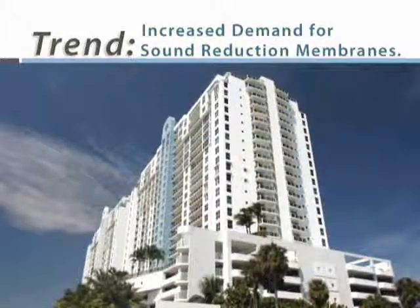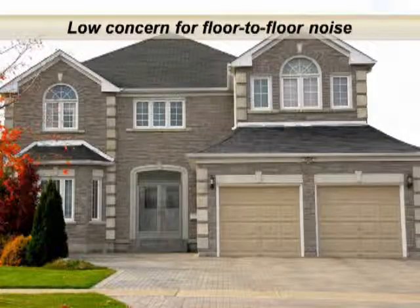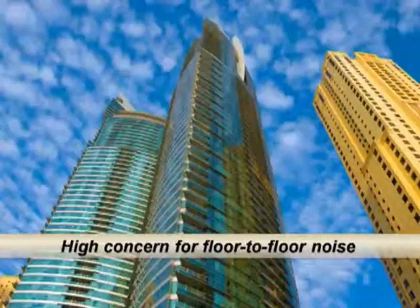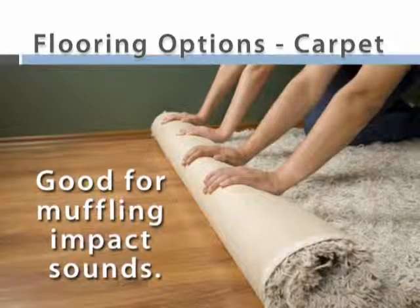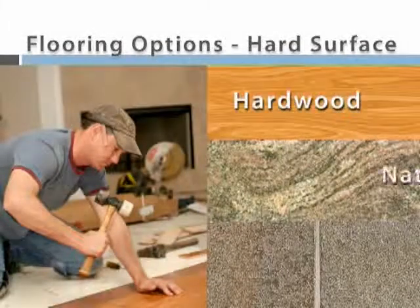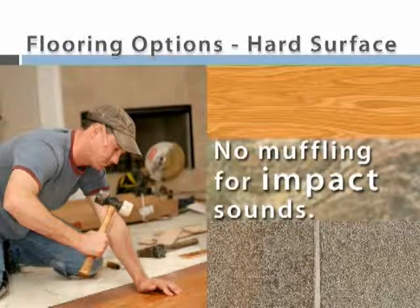People who purchase expensive condominiums often come from single-family homes where there are no neighbors walking the floor above them. Luxury condominiums put these people in rooms over one another and can cause concern about noise. Carpet and padding do a marvelous job of muffling sounds made by hard-soled shoes and other impact-generated noise, but when carpet is replaced with hard surface flooring, the impact noise can cause irritation to people occupying lower floors.